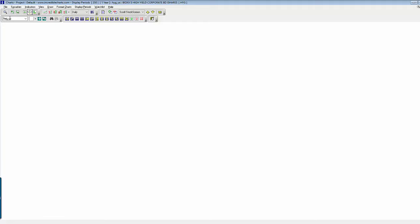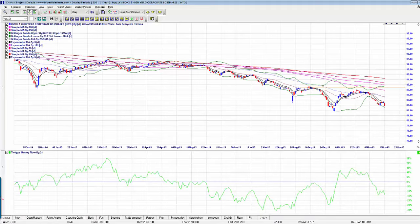High yield bonds — HYG going down today. Obviously not a fan of the market's rally, says the smart money, as high yield bonds drop 0.9% on 9.43 million shares, which is a substantial increase — not massive, but still an increase over yesterday's 7.48 million, so basically 2 million more, about 25% more volume to the downside.